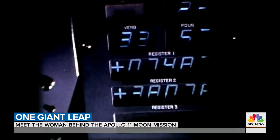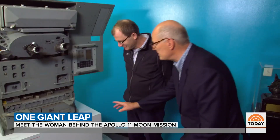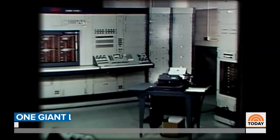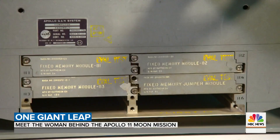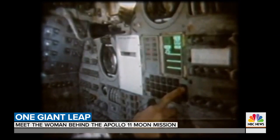Her code would be housed in a computer astonishingly small. "So this is the actual size of the computer?" "Yeah, the computer is just this kind of big shoebox, maybe a big wedding cake kind of thing back here." In an era when computers took up whole basements, Apollo 11's could only be one cubic foot. It was the first computer to guide a human anywhere, let alone to the moon.